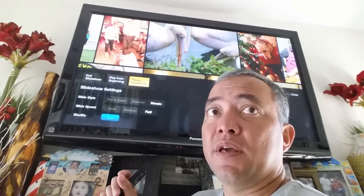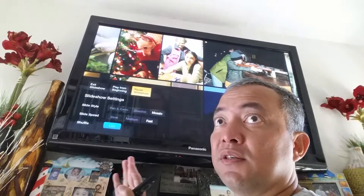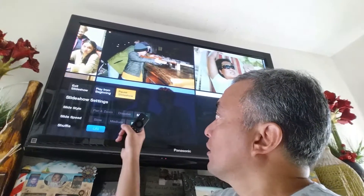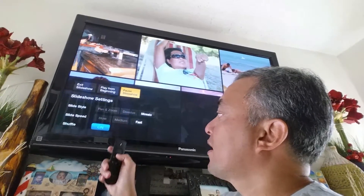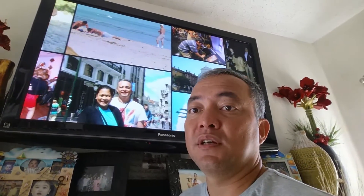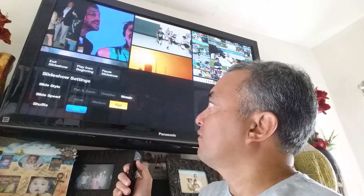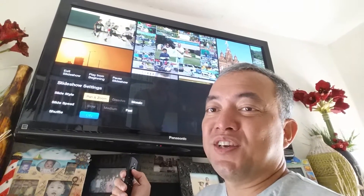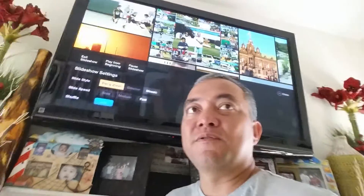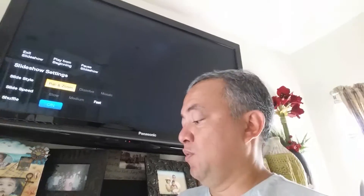Mosaic is also good if you have a camera with less than 12 megapixels, because it doesn't need to expand the image to fill the entire television screen. I like Mosaic instead of Pan and Zoom, and I have it set to fast so you can start appreciating photos almost on a daily basis while listening to streaming music. Pan and Zoom is the option if you actually want to see all the detail in your photos — that's if you have more than 12 megapixels.